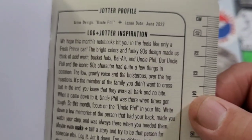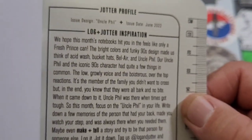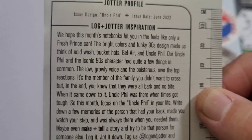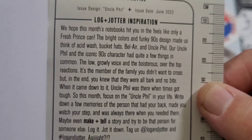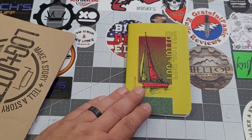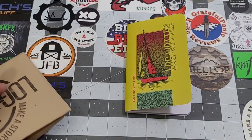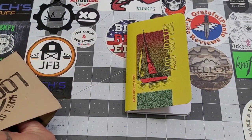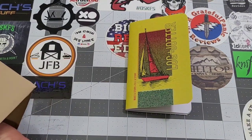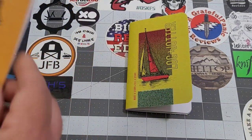Fresh print! So this makes me kind of interested for the next one. You can pause and read that or go back and read it if you'd like. Uncle Phil — fresh prints kind of vibe. The colors, definitely the brighter colors.